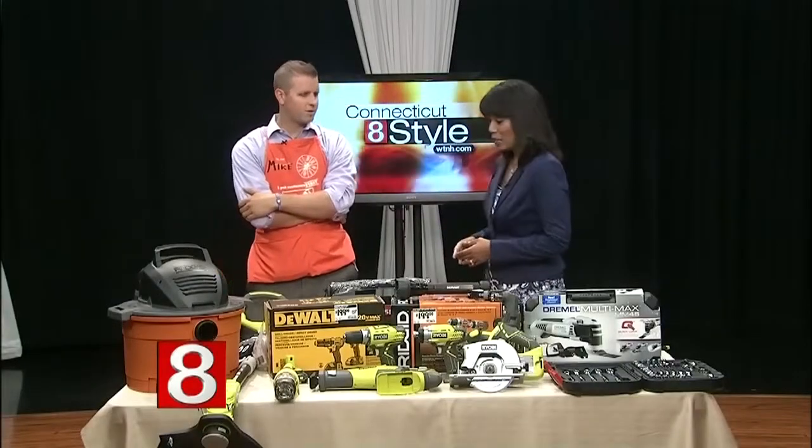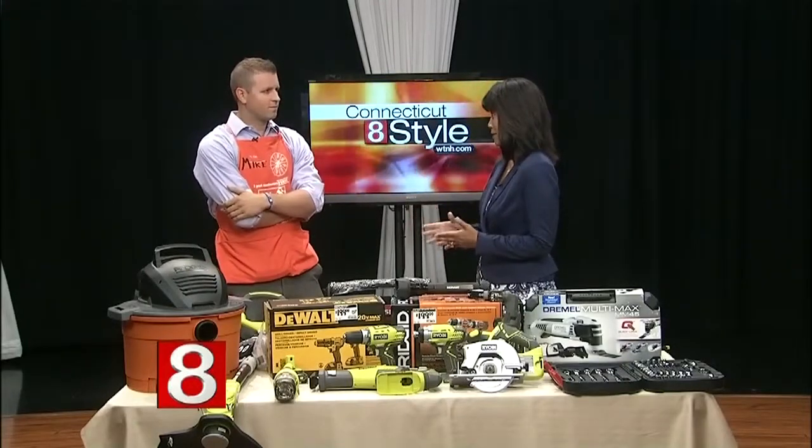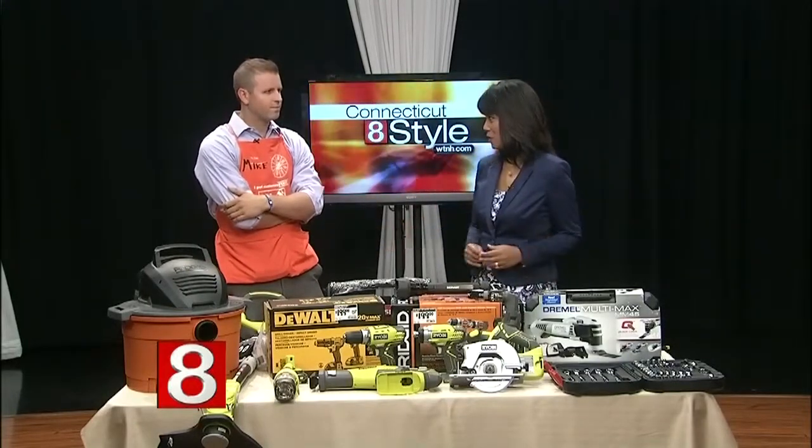If you're looking for the perfect gift for Father's Day, Home Depot may have just what you're looking for. Mike Orzelak is the assistant store manager of the Home Depot in Glastonbury. Father's Day is a big event for Home Depot because Home Depot is known for being like a dad's toy store, so if you ever have any question on what to get dad, Home Depot is definitely the place to go.